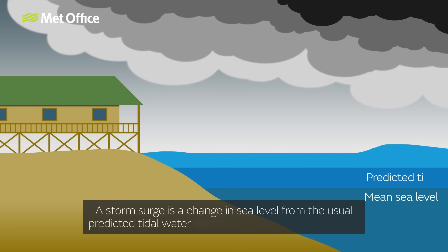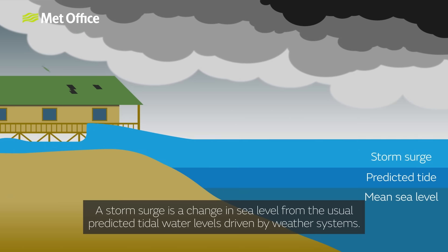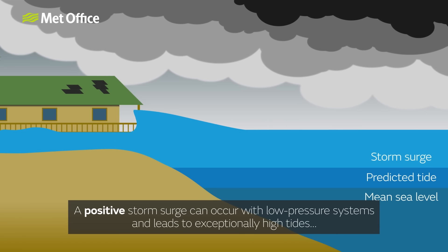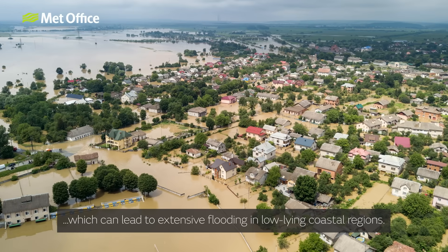A storm surge is a change in sea level from the usual predicted tidal water levels, driven by weather systems. A positive storm surge can occur with low pressure systems and leads to exceptionally high tides, which can lead to extensive flooding in low-lying coastal regions.